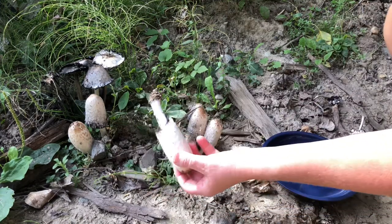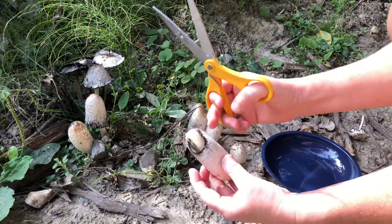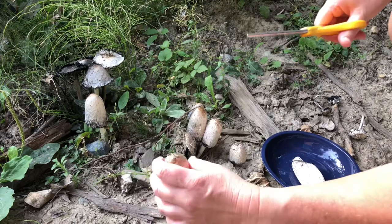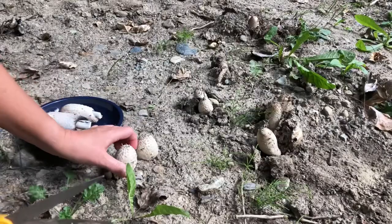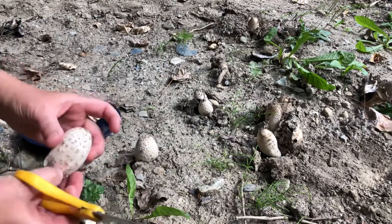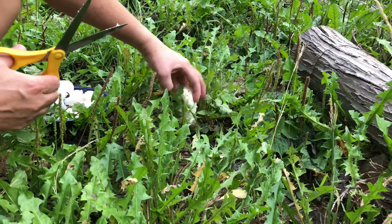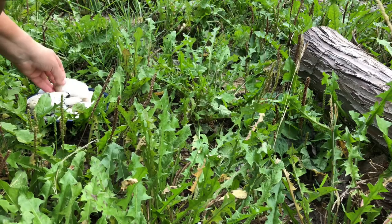How about this one? This one's not bad. It has a bit of black on the bottom, but I'll still eat this one. It's a pretty good one. The rest of these look pretty old. This is a good one — stubby, very good. It's just like an Easter egg hunt! Oh, this is a beautiful one. The ones in the grass tend to be better than the ones in the dirt.